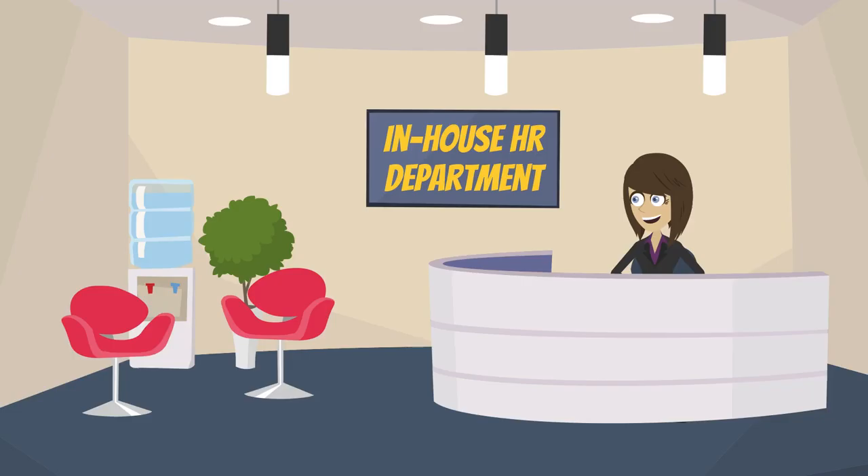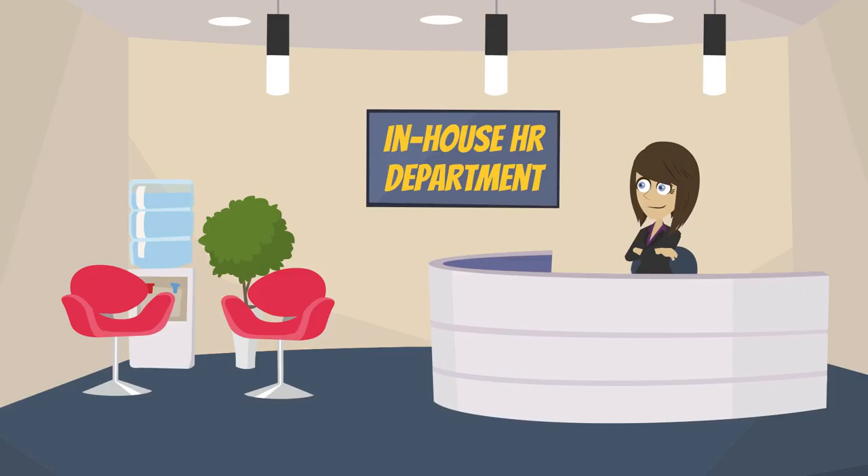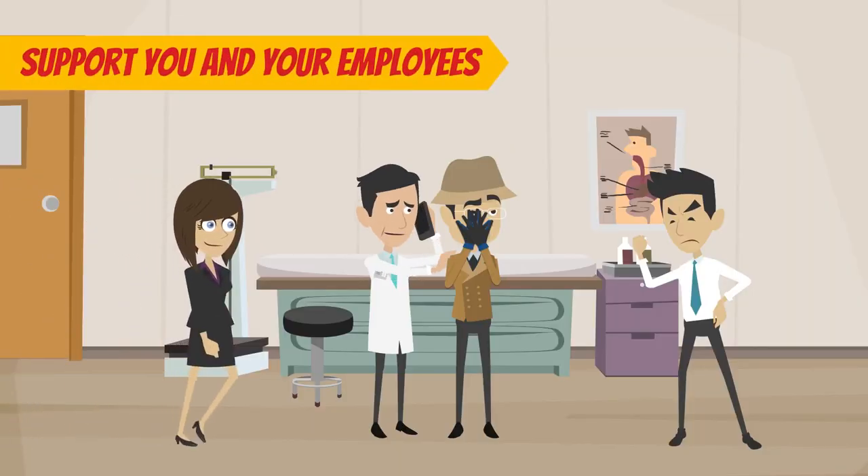An in-house HR department will be intimately familiar with your practice's workplace culture. They will be on hand to deal with issues as they arise and support you and your employees in the face of conflicts.